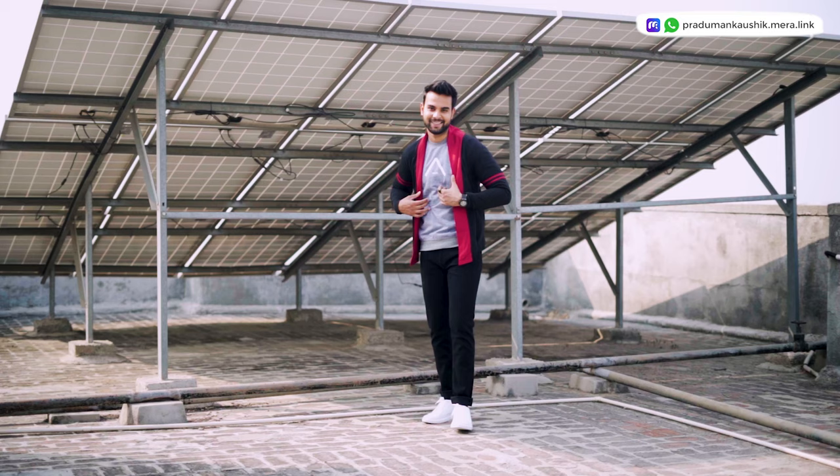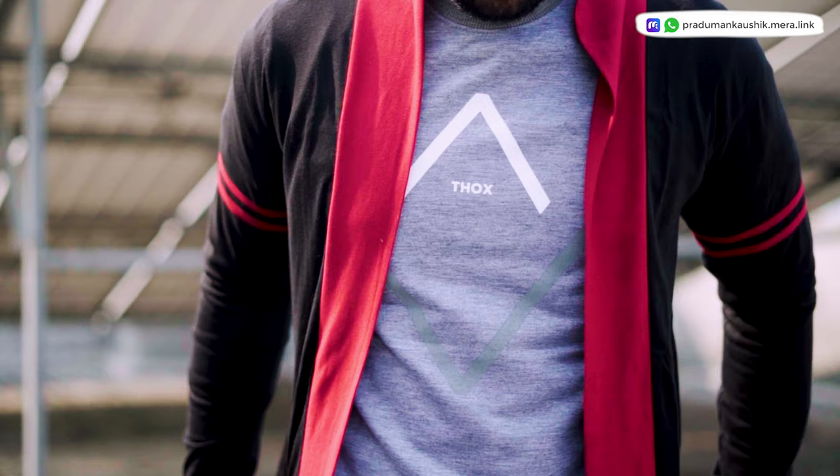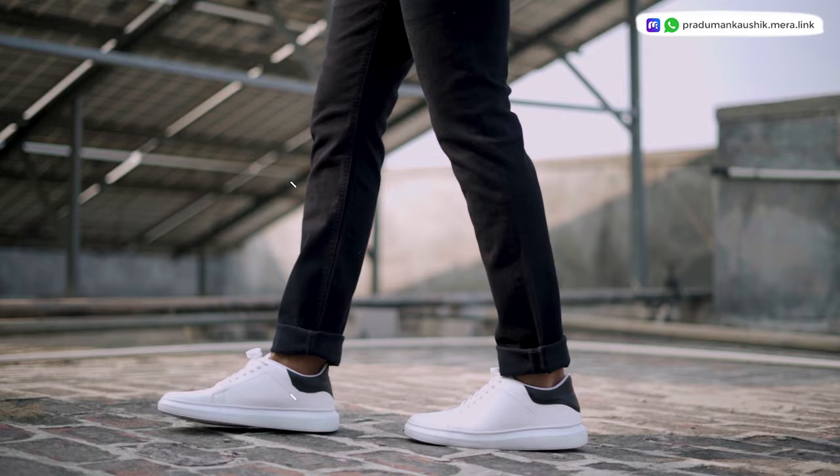The number one outfit I curated for you all features a cardigan. Cardigans are in trend and very easy to wear. In this outfit I've paired a cardigan with a sweatshirt, combined with black jeans and white sneakers. White sneakers are very versatile.